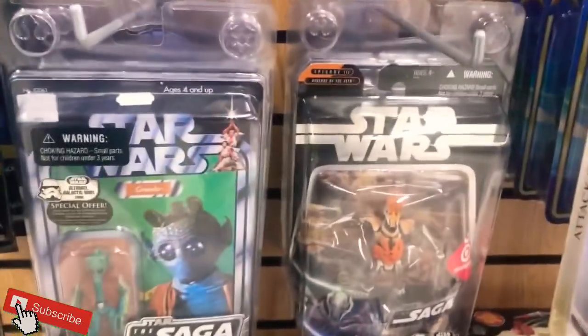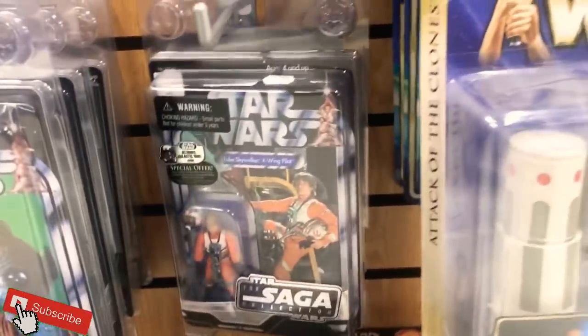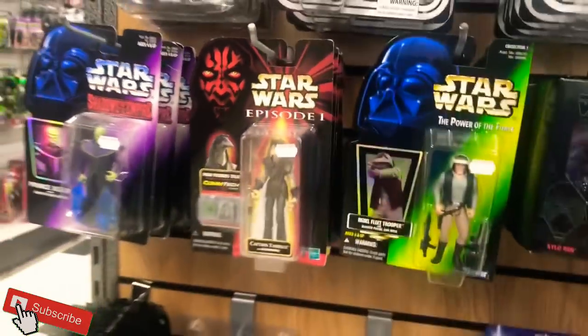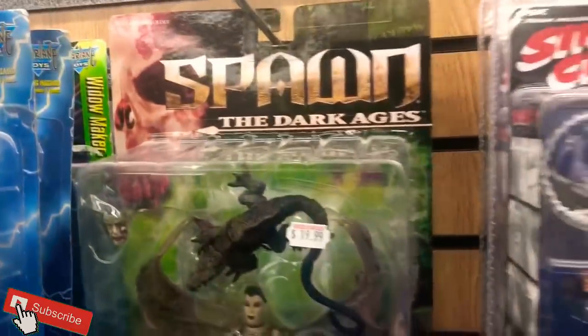Loving these Power Rangers. More Star Wars — some good ones here too. Definitely love General Grievous, Greedo. Luke Pilot, some of the 90s figures — I got that one. Jawa, that's a good one. Spawn stuff — I got a lot of Spawn myself. These are good prices. Don't see a lot of these back home so it's kind of cool to see a big collection of them.